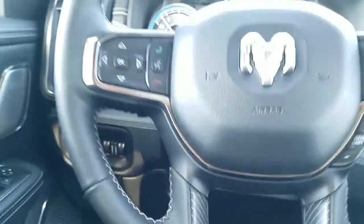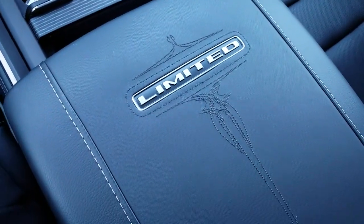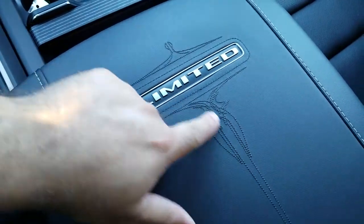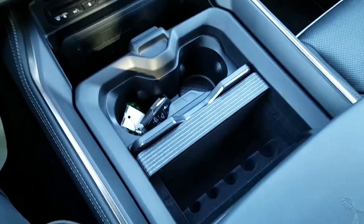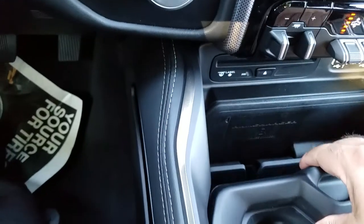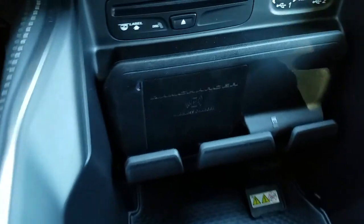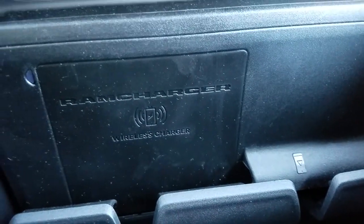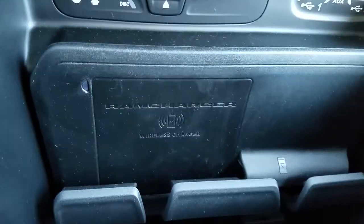The interior of the vehicle has more of the same plush leather, heated and ventilated seats, and a filigree-style aesthetic. There are plenty of cup holders and room to put your stuff. One of the really nice things about the Limited is this wireless charger — you can put your phone there and it will charge wirelessly.